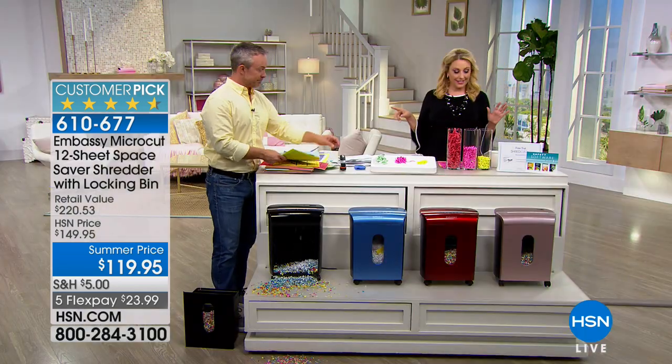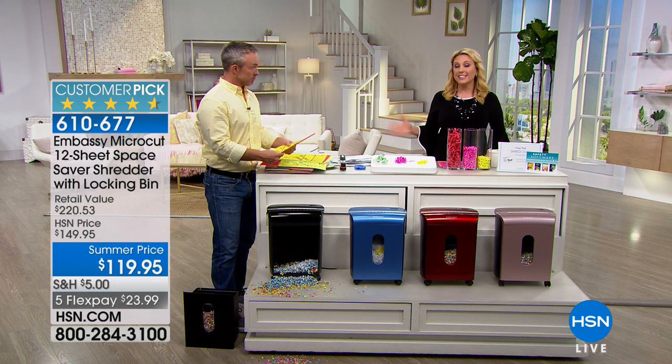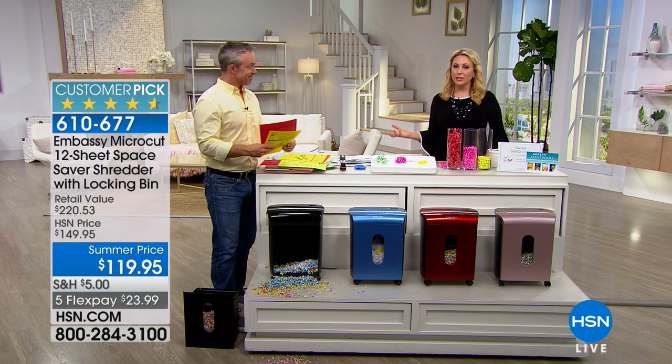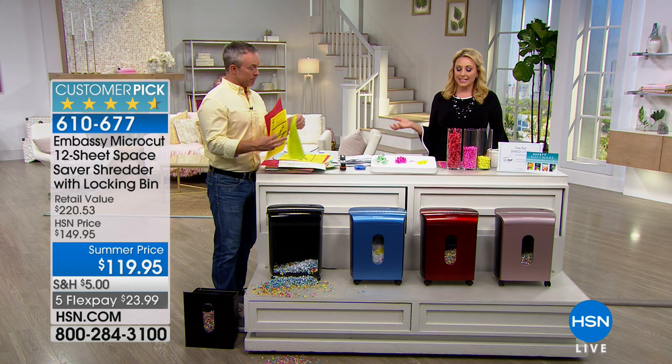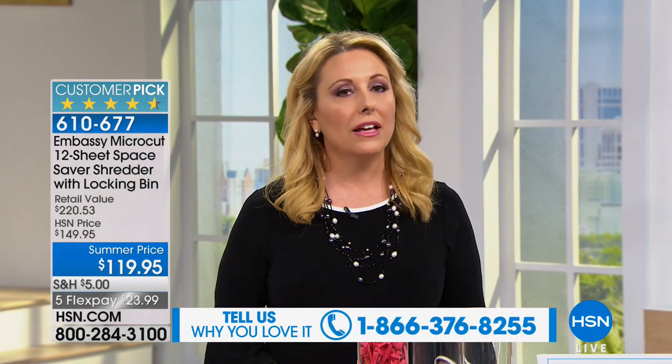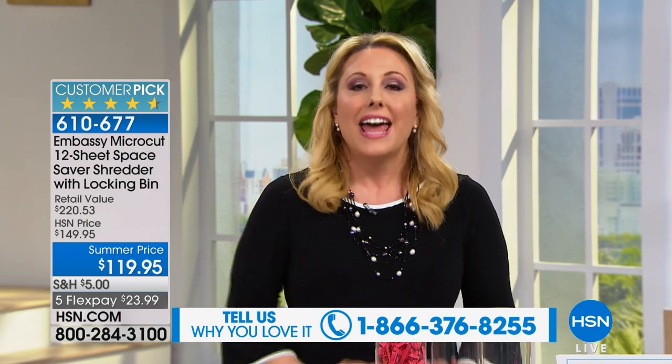I should say at the beginning of the presentation: I only have 708 of these left. If you own the Embassy Shredder, please give us a call — our toll-free testimony line is 1-866-376-8255. You may not say 'this is a really sexy product,' but I will tell you: not having my identity stolen is awesome. And I shred everything.